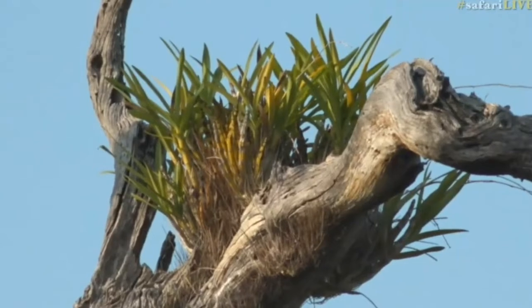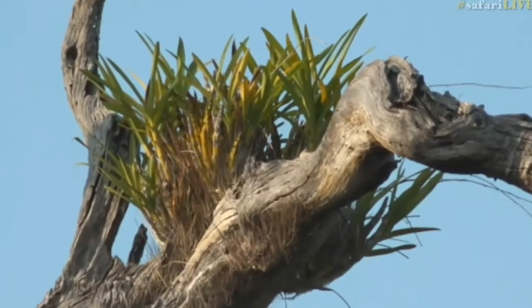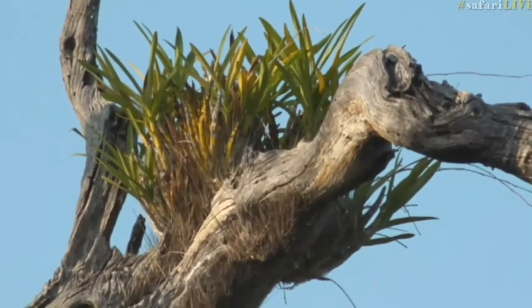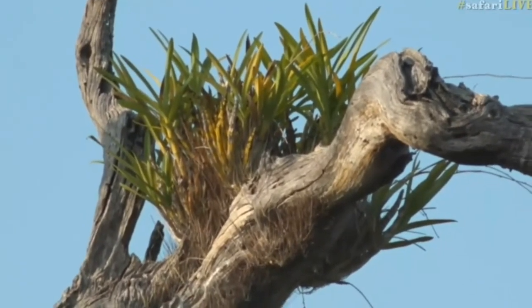Now, out of all the orchids that we get in this area in South Africa — in all of southern Africa we've got maybe around 500 species — this is the one that manages to get the biggest. And I know it's growing in what seems to be a dead tree.